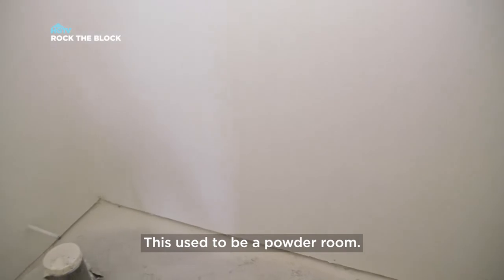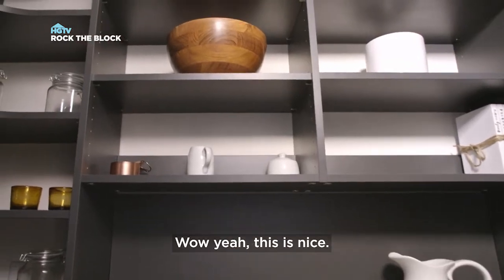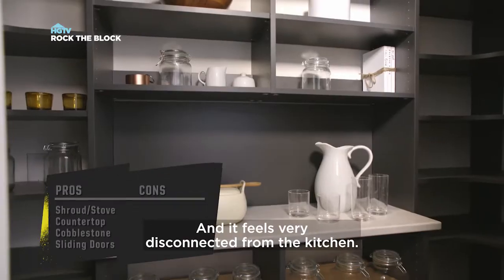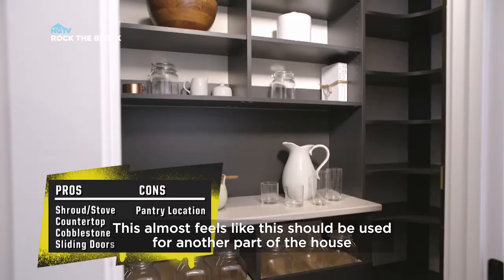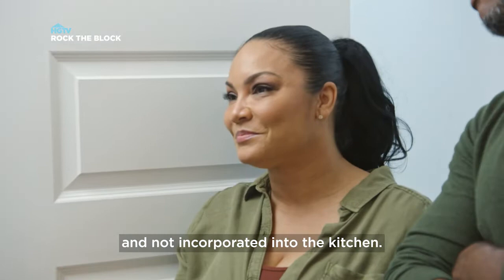The pantry. This used to be a powder room. Oh, this is a lot of storage. So you guys took a bathroom out of here and made this the pantry. It feels very disconnected from the kitchen. This almost feels like this should be used for another part of the house and not incorporated into the kitchen.